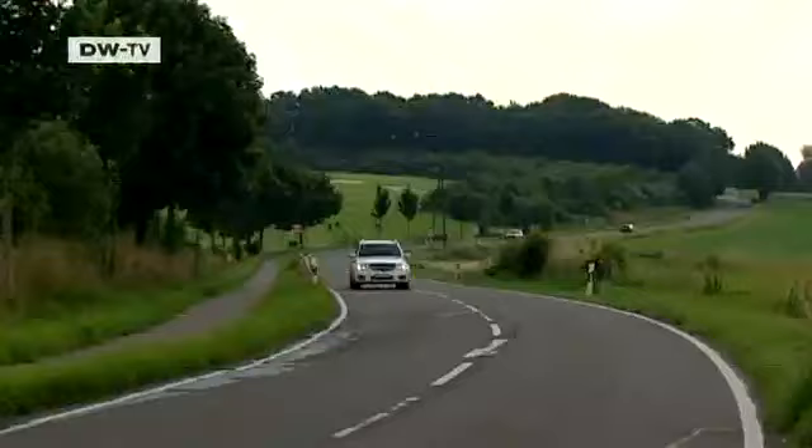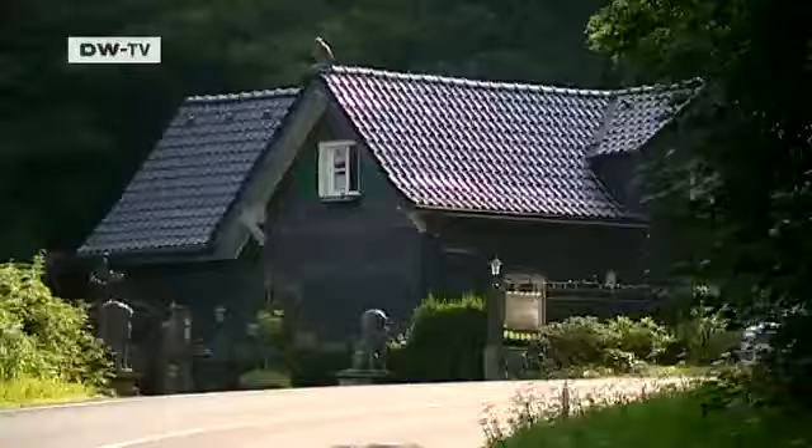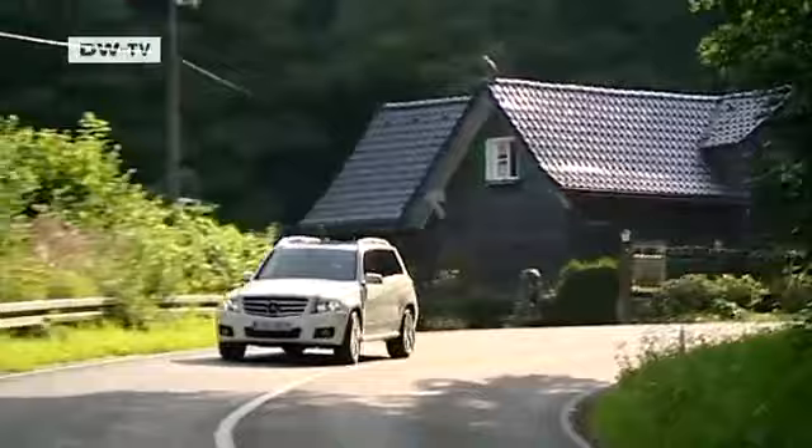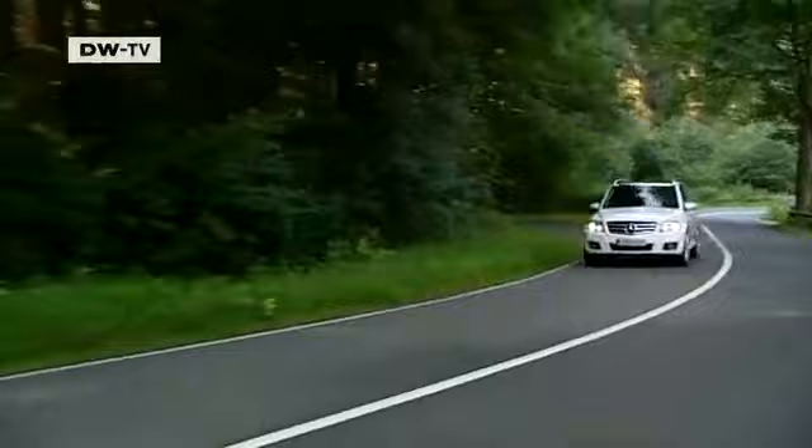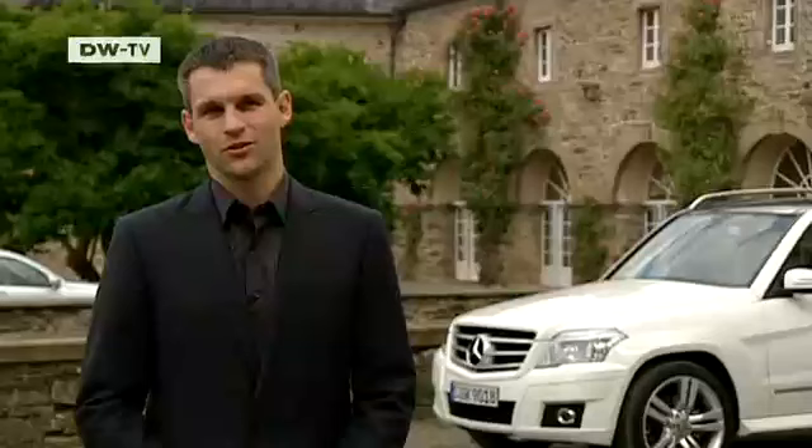Mercedes-Benz took its time introducing a rival to the VW Tiguan and the BMW X3. The GLK is the Stuttgart-based carmaker's fourth SUV. Its angular design sets it apart from its larger sibling, the ML. Frank Zimmerman says Mercedes-Benz hopes to reach a new clientele with the GLK. It has a distinctive design and isn't just a smaller version of the ML.